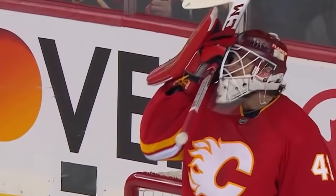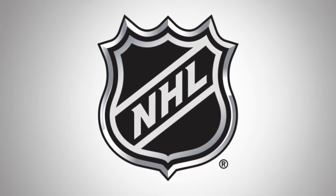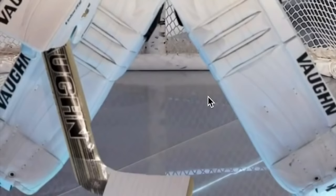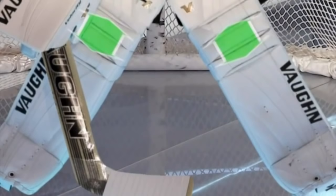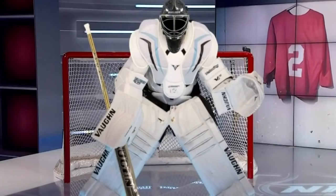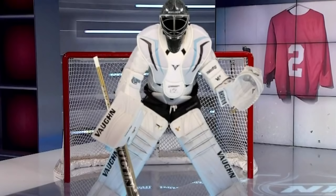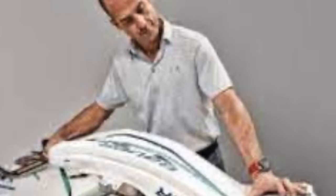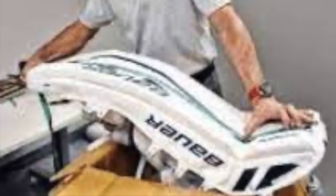In 2005, the NHL decided enough was enough, as goalies were letting in an average of only 2 goals per game, making the game less exciting for fans. Pads were now made proportional to a goalie's size. Leg pads could be no wider than 11 inches, blockers were reduced from 16 to 15 inches, and catching glove circumference was shrunk from 48 to 45 inches to create more rebounds. In 2006, the league hired former NHL goalie Kay Whitmore as goalie equipment auditor to review and approve each goalie's equipment for proper sizing.